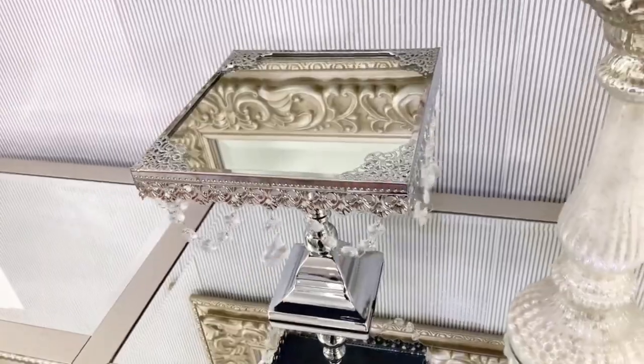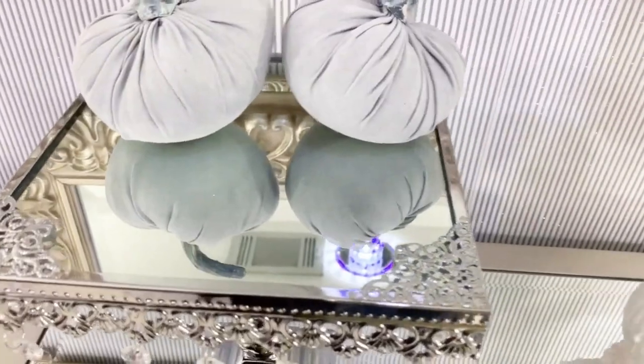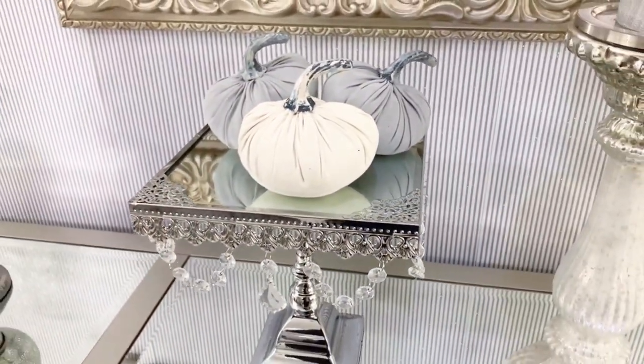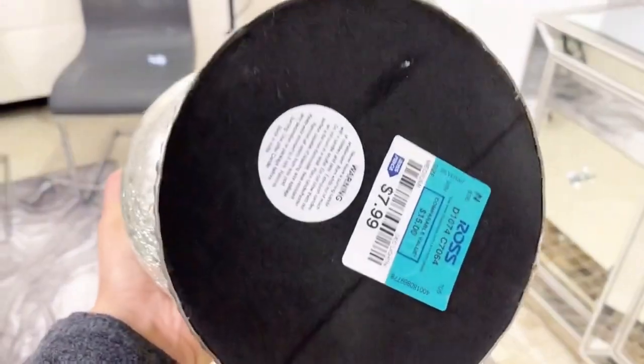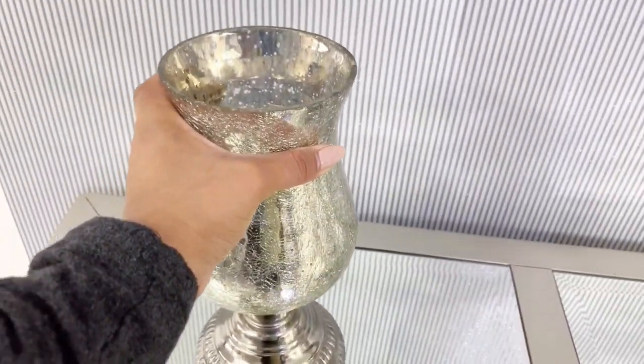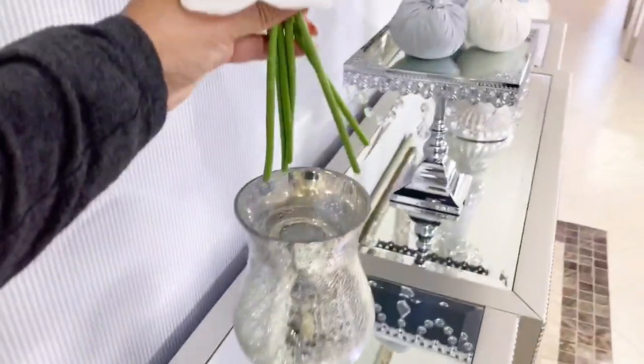The cake stand is available on my website — details in the description box below. These are the same fabric pumpkins I used before. Side to side I'm adding these little vases, and I'm basically reusing the same flowers I used on the centerpiece from the previous look — one on each side.